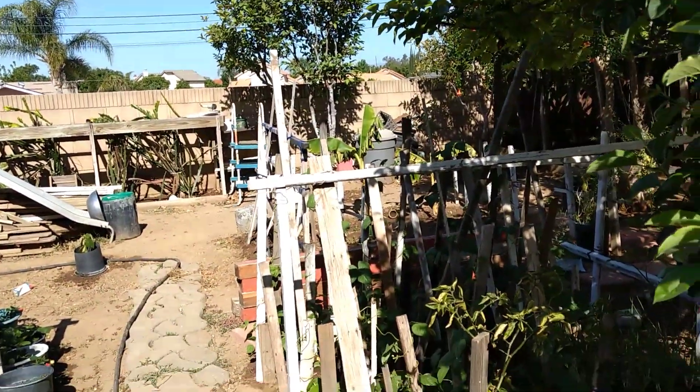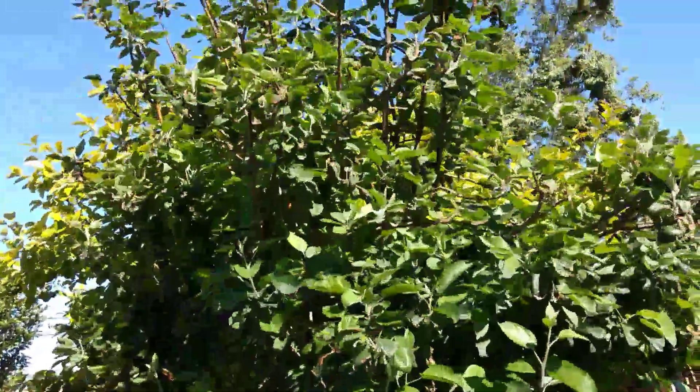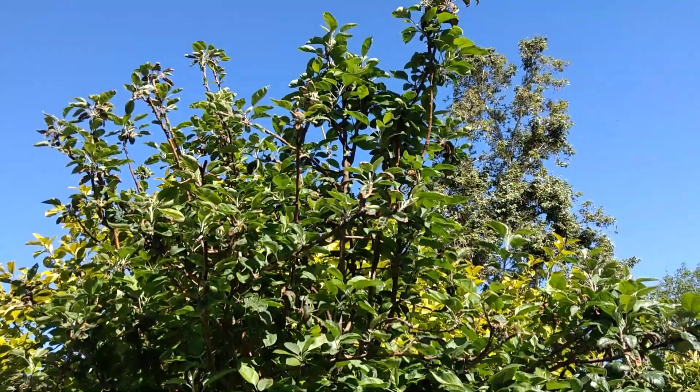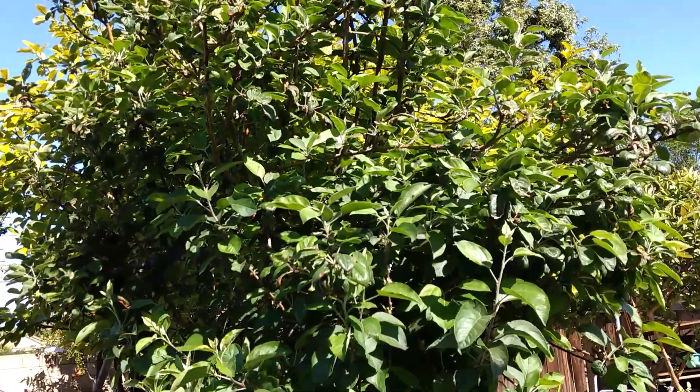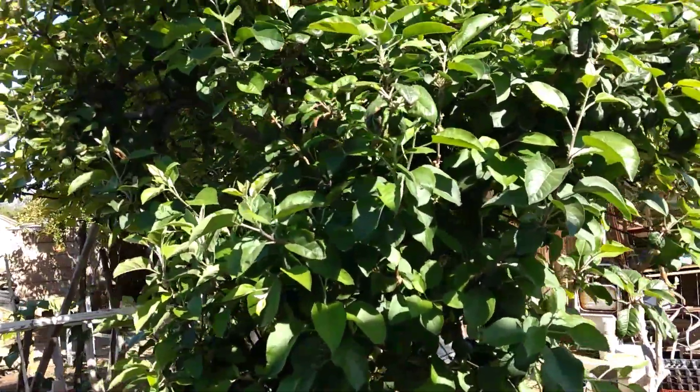And from this side, here's an apple tree. These are the white — I don't know what type of apple tree it is. White, small, almost like a Fuji type of apple tree. It's very sweet.